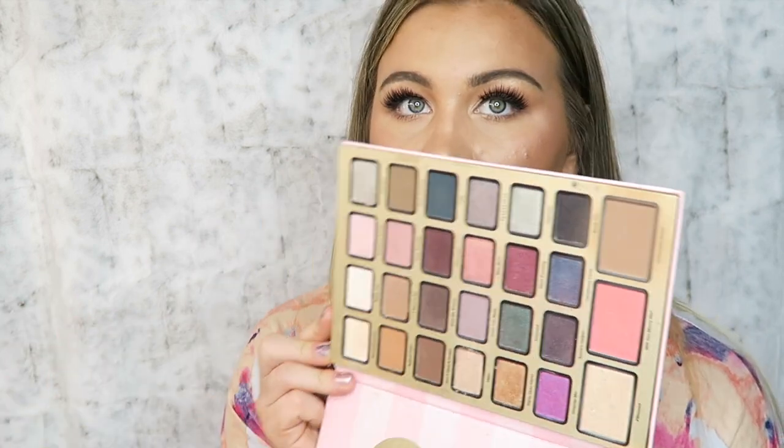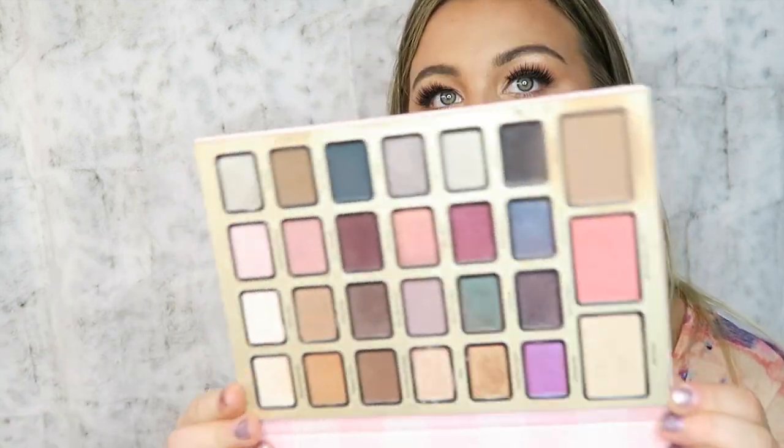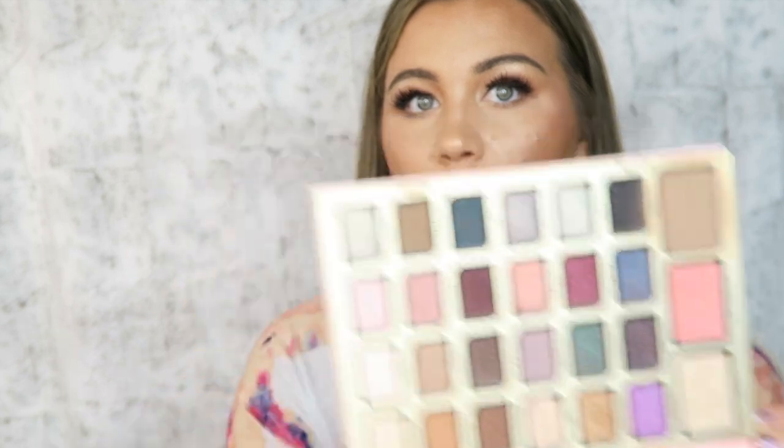The final bang-for-your-buck pick is the Too Faced Best Year Ever holiday palette. The Too Faced holiday palettes that come out every year are really great — you get a lot of awesome colors plus a bronzer, blush, and highlighter. This 2018 one is great quality and not too expensive, so definitely check it out during the holiday sale.